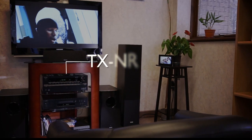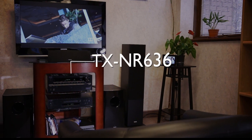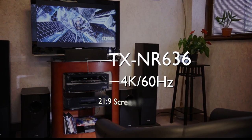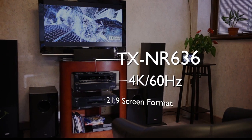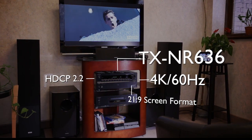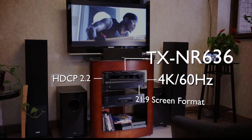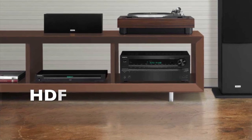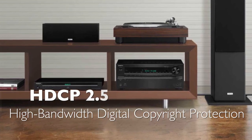The TX-NR636 is the first receiver to boast not only HDMI 2.0 connection supporting 4K 60Hz and 21x9 format, but also the latest DRM copy protection compatibility, HDCP 2.2, and Universal Hi-Res Audio Streaming.